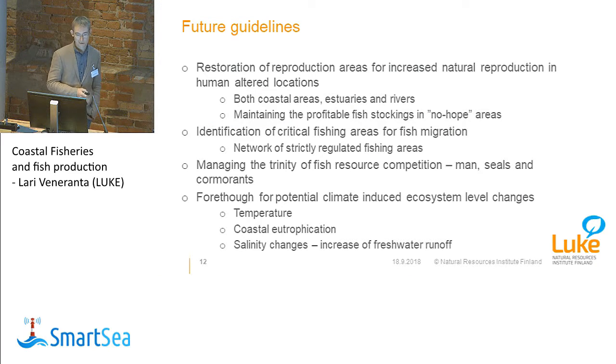In the future, what we should do — and what the SmartSea project may help with — is to focus on restoration of reproduction areas, both in coastal areas, estuaries, and rivers. We should keep up fish stocking in areas where natural reproduction is not possible, such as rivers with dams. We should identify critical fishing areas for fish migration and perhaps create a network of fishery protection areas. We should also manage the balance between seals, cormorants, and human fishermen. And considering climate change, we need to understand what changes in temperature, coastal eutrophication, and salinity will do to fish communities.